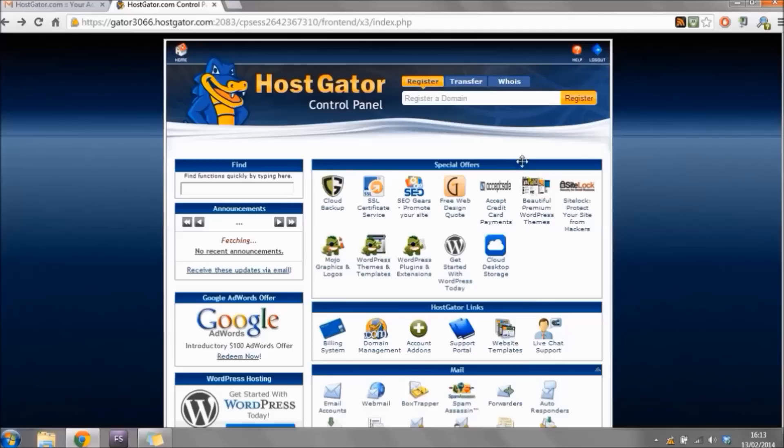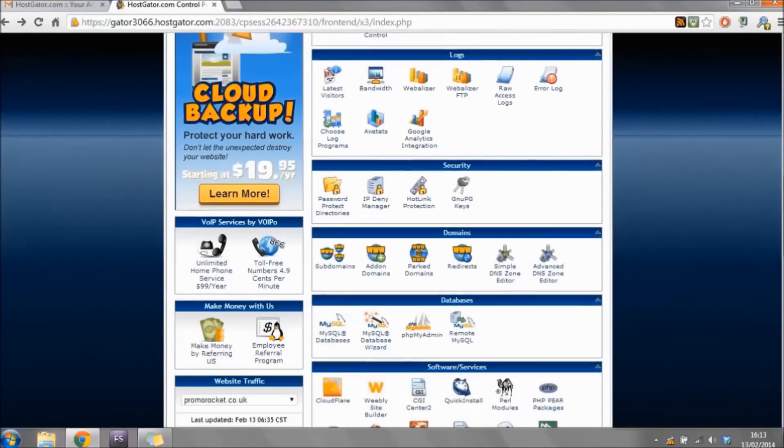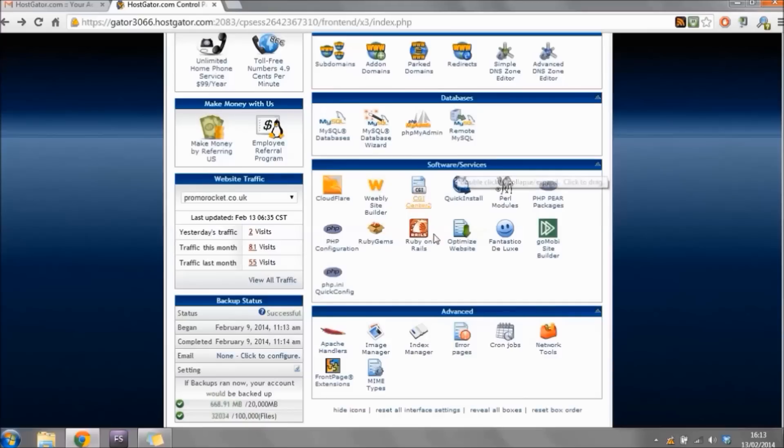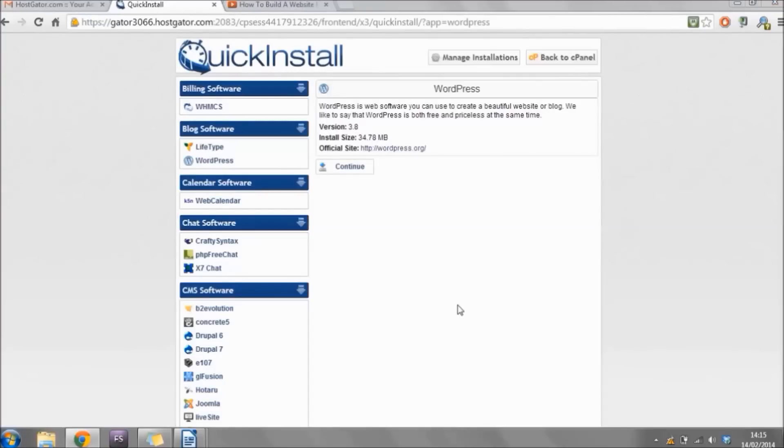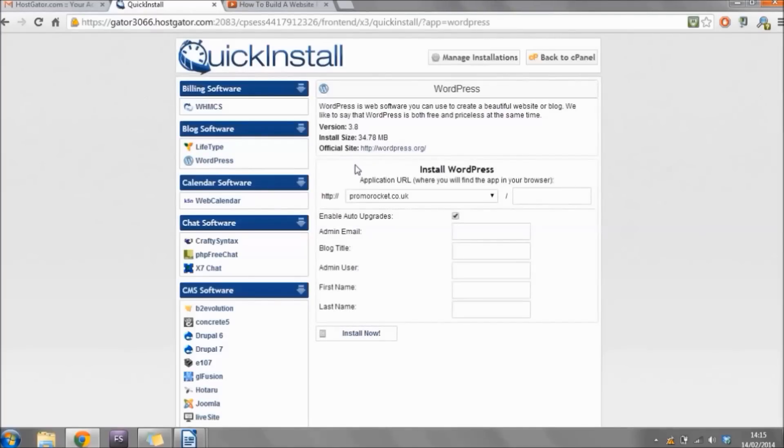Once you're logged in, scroll down near the bottom to where it says 'Software/Services' and click 'Quick Install.' If you bought your domain name from somewhere other than Hostgator you might want to click 'Fantastico Deluxe,' but because we bought ours from Hostgator I'm clicking Quick Install. Click on 'WordPress' on the left and then click Continue. Make sure your new domain name is selected in the dropdown and that the directory box is left blank. Check the box beside 'Enable Auto Upgrades.'